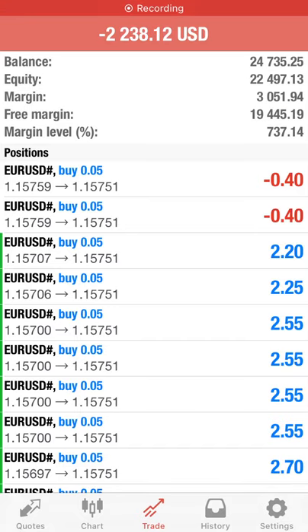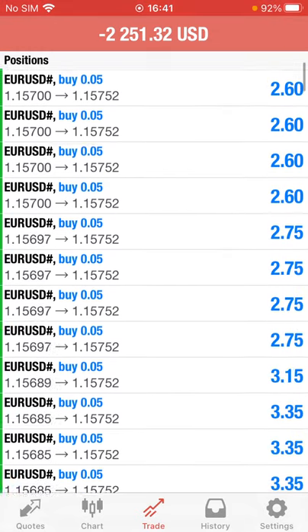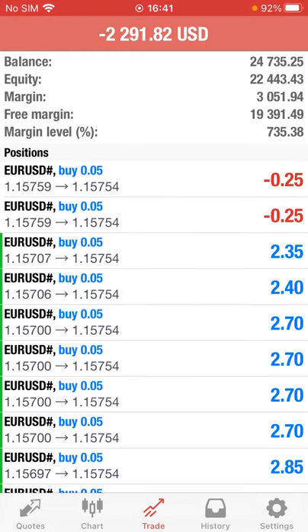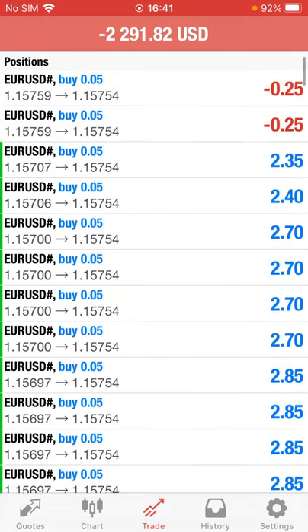Here is a quick glimpse about our strategy 32. Here is the current account with a balance of $24,735, and these are some of the ongoing trades with the Euro/USD. Current equity is $22,443 dollars.